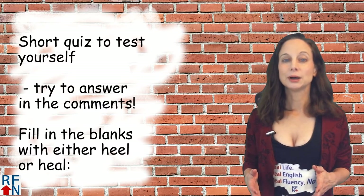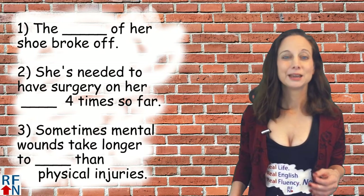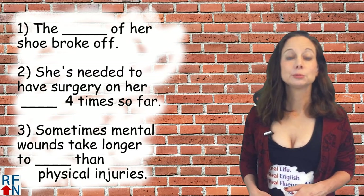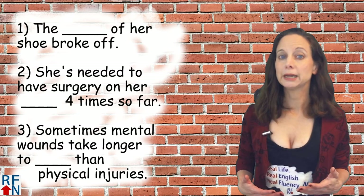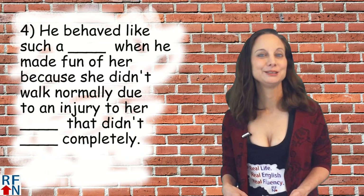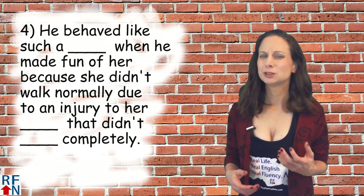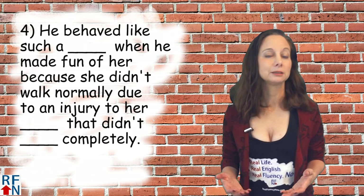Number one: the blank of her shoe broke off. Number two: she's needed to have surgery on her blank four times so far. Number three: sometimes mental wounds take longer to blank than physical injuries. Number four combines these, so it could be a little complicated: he behaved like such a blank when he made fun of her because she didn't walk normally due to an injury to her blank that didn't blank completely.